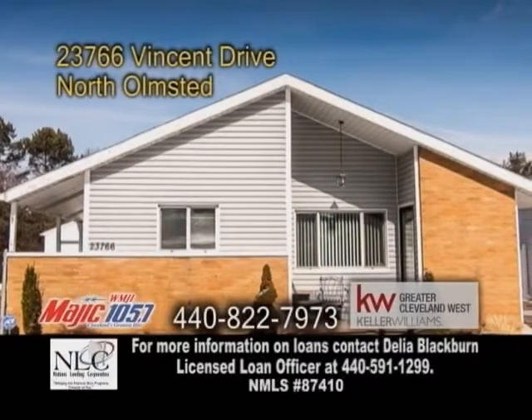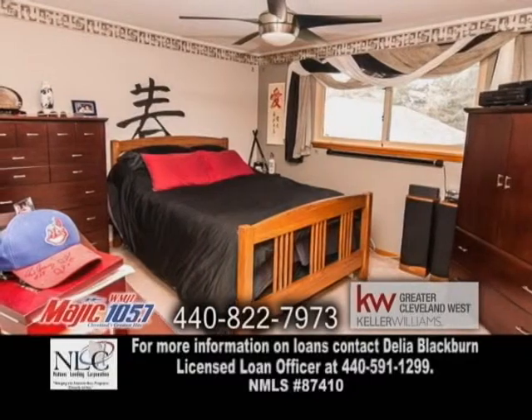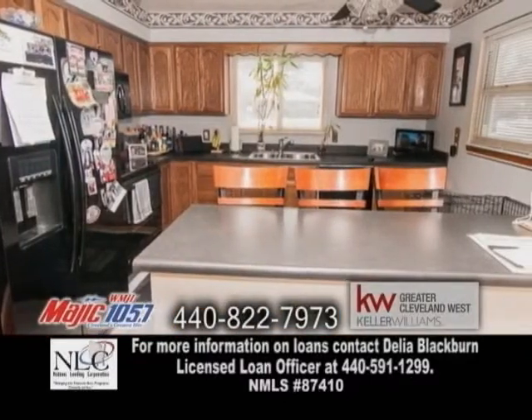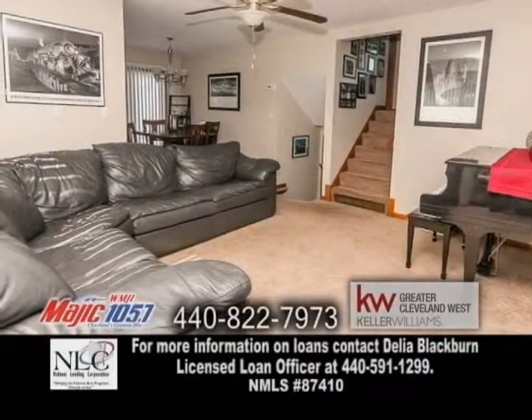A split-level home in North Olmstead. This home features four bedrooms. The spacious living room leads into the dining area. The newer kitchen has tile flooring, a breakfast bar, and ample cabinet space. The family room is perfect for entertaining.